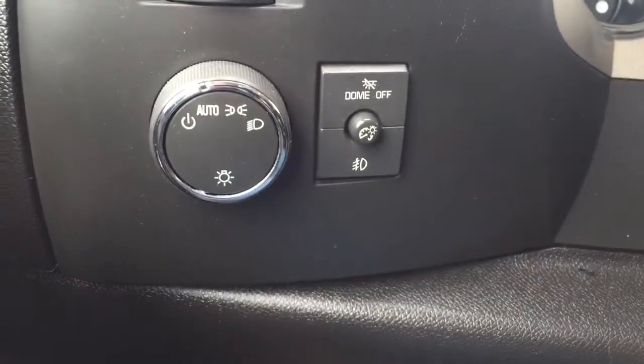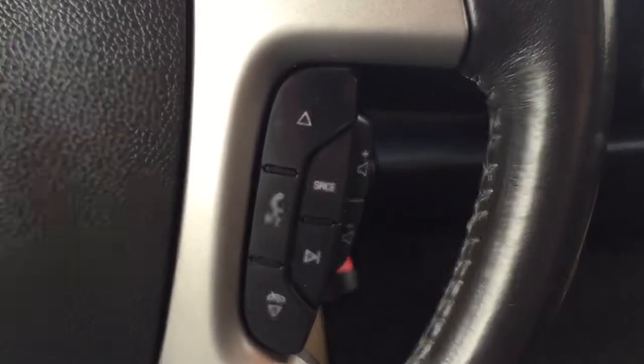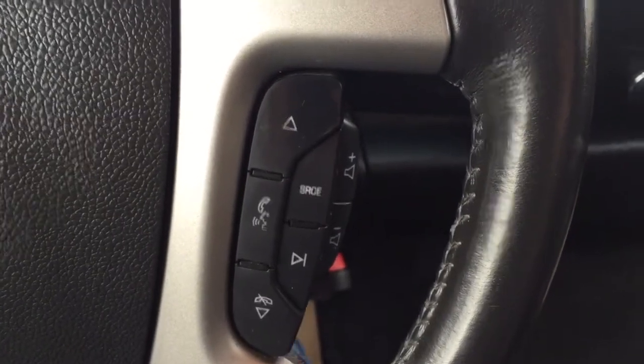We've got automatic headlights. On our steering wheel, we have cruise control, as well as Bluetooth capabilities and media controls.